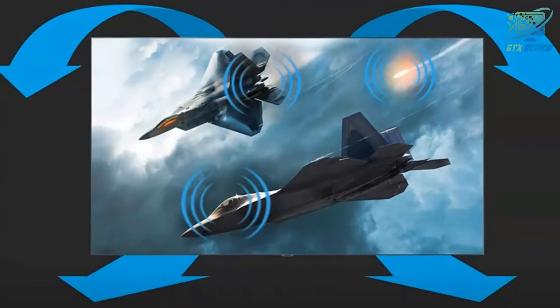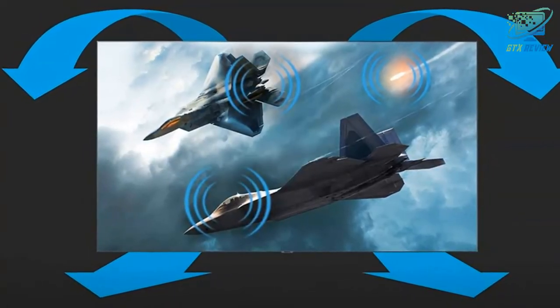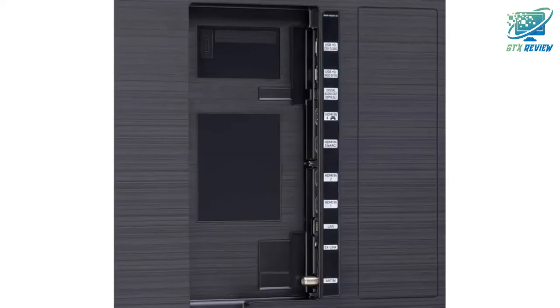Quantum Processor 4K — this powerful processor uses deep learning AI to transform everything you watch into stunning 4K. If you want to know the price of this product, check the description link.